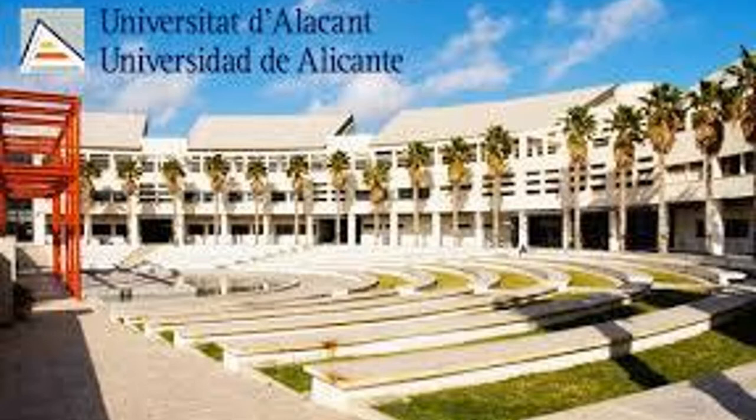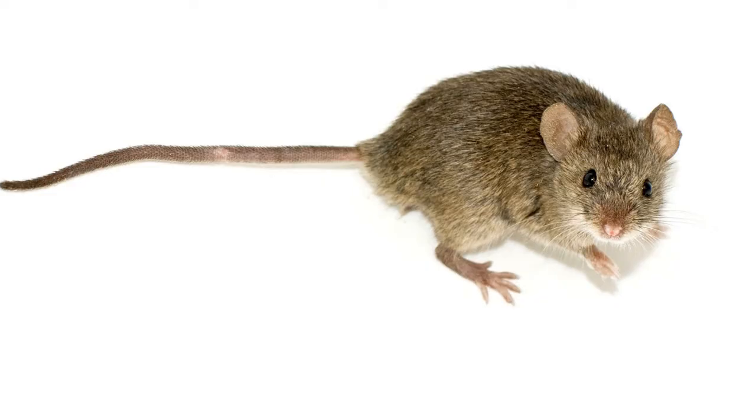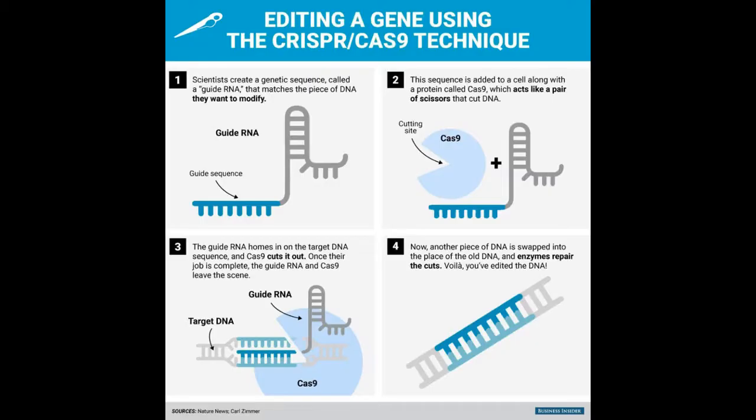After years of research, in January of 2013, the Zhang lab published the first method to engineer CRISPR to edit the genome in mouse and human cells. Before describing the ways people are currently using CRISPR-Cas9, I want to describe how this technology works.